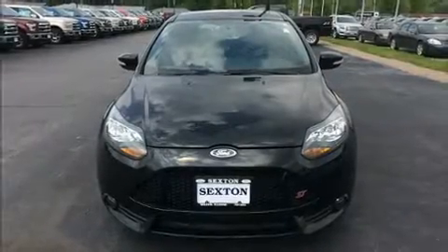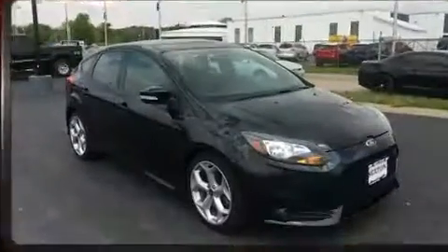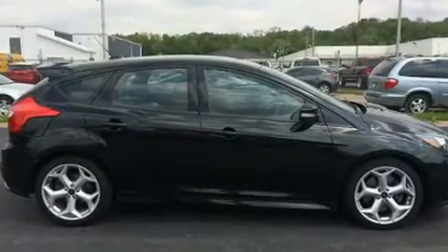Outstanding design defines the 2013 Ford Focus ST. This four-door, five-passenger hatchback provides exceptional value. It features an automatic transmission, front-wheel drive, and a two-liter four-cylinder engine.